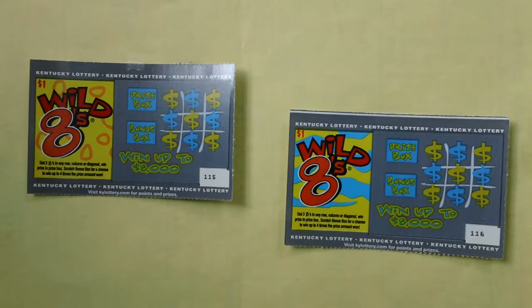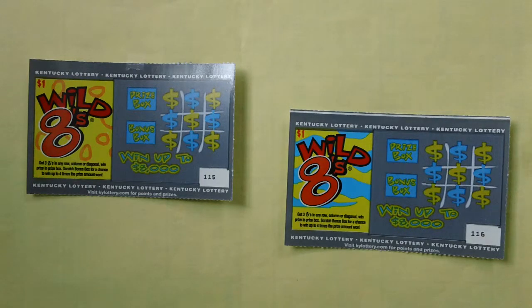How to play: get three matching symbols in any row, column, or diagonal to win a prize. There's also a prize box and a stretch bonus box for a chance to win up to four times the prize amount won. You can win up to $8,000.